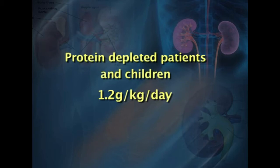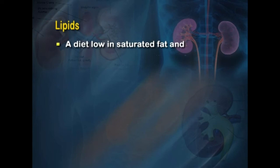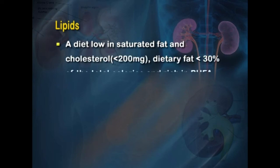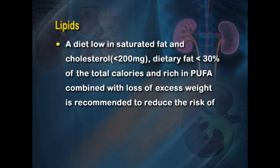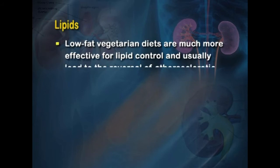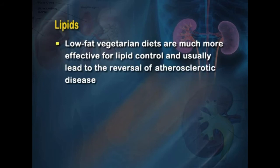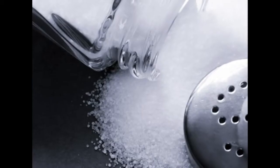For lipids, a diet low in saturated fats and cholesterol — less than 200 mg per day — is recommended, with fat contributing less than 30 percent of total calories. Fat intake should be rich in polyunsaturated fatty acids (PUFA). This should be combined with weight loss to reduce cardiovascular disease risk. Low-fat vegetarian diets are particularly effective for lipid control and may reverse atherosclerotic disease. Cholesterol-lowering drugs can be used if needed.